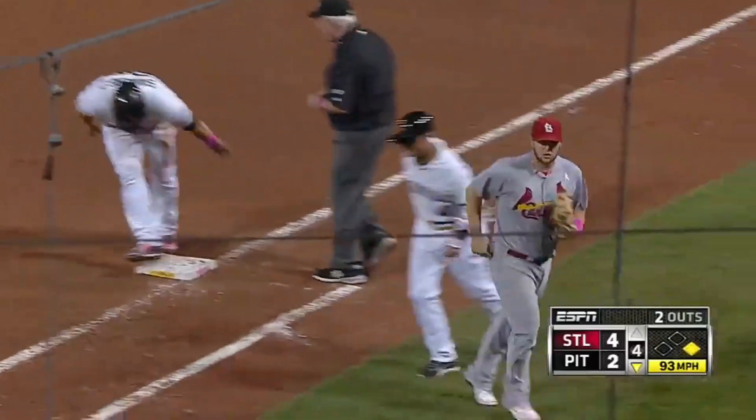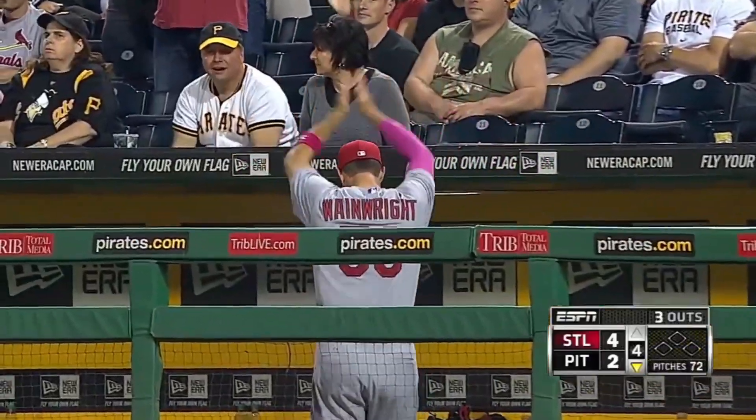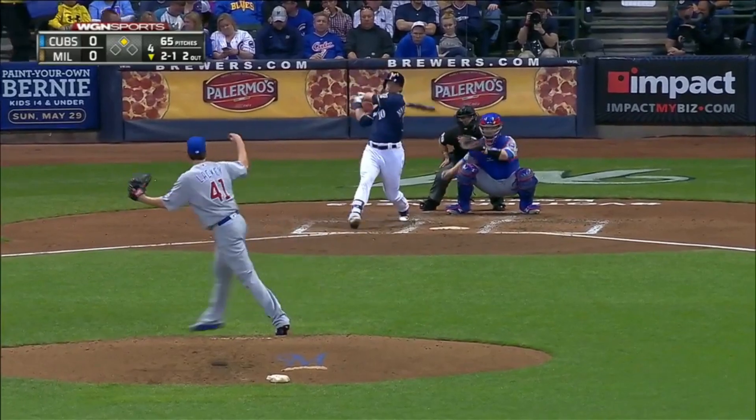And out at first is Sanchez as Molina does what Molina does — and Adam Wainwright loves it. Molina picks off Sanchez. Put Molly on that — she's good at that stuff.